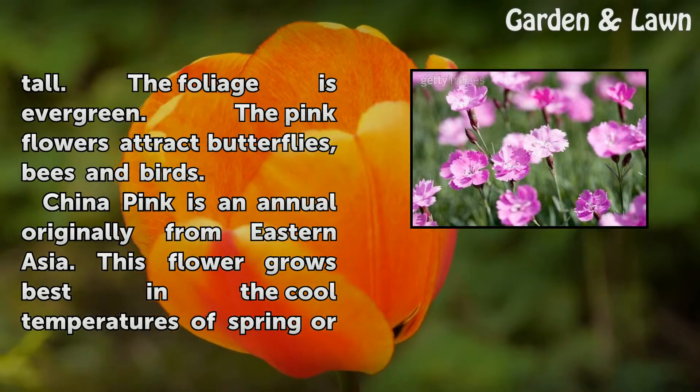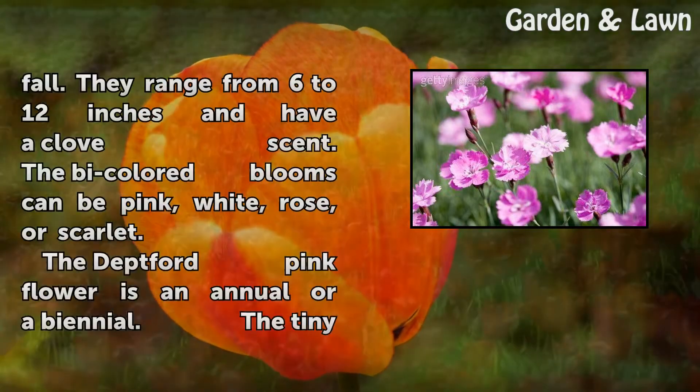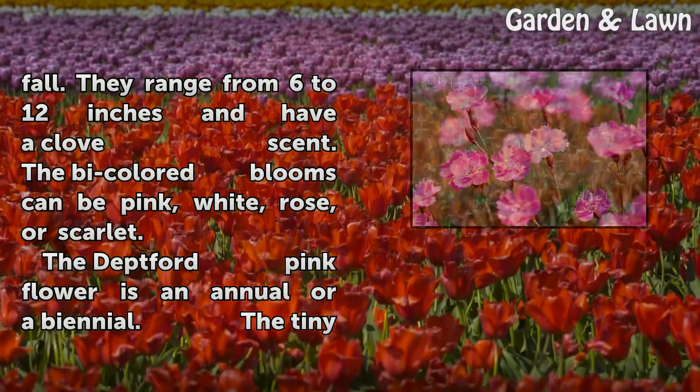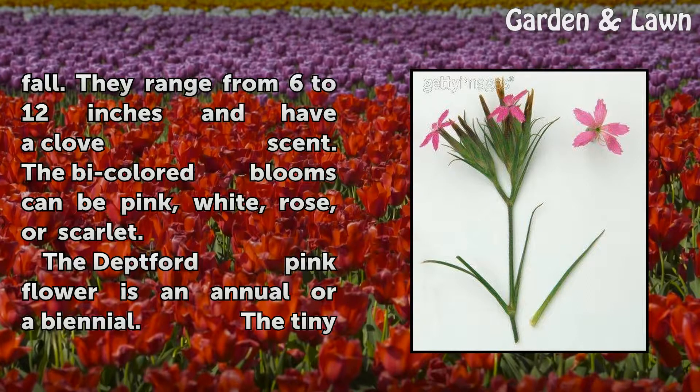China Pink is an annual originally from Eastern Asia. This flower grows best in the cool temperatures of spring or fall. They range from 6 to 12 inches and have a clove scent. The bicolored blooms can be pink, white, rose, or scarlet.